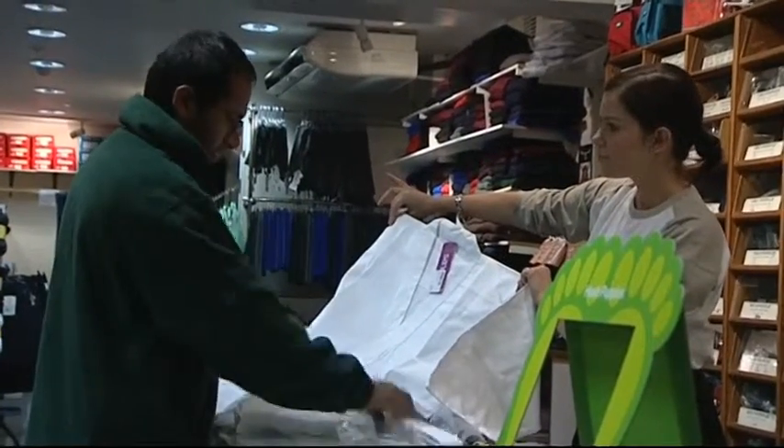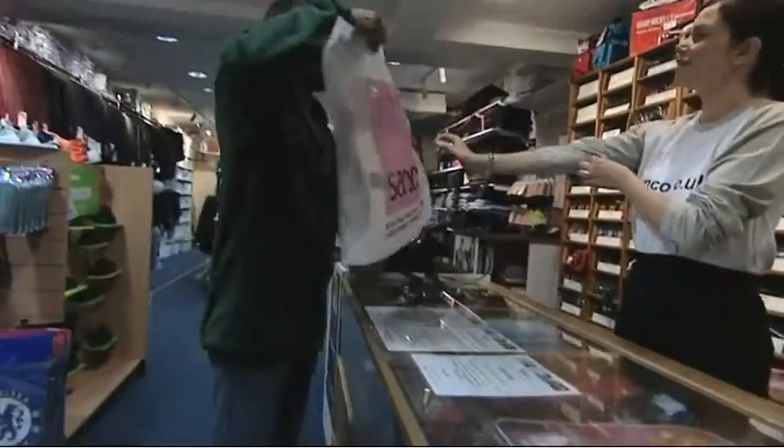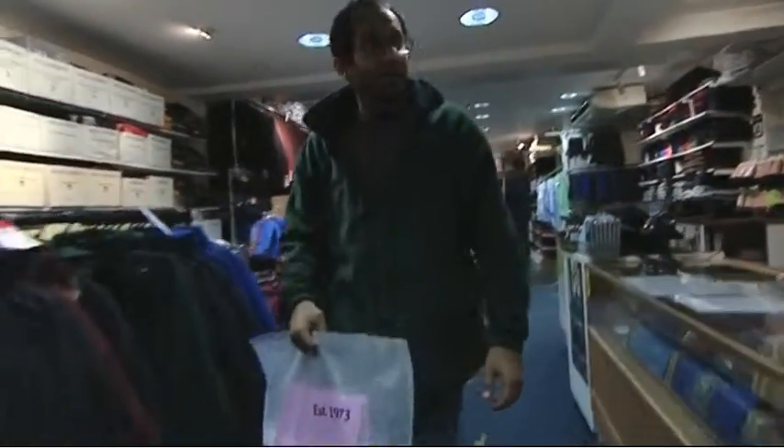If you're setting up a new business, there are also various other allowances which you can claim for in your first year of trading. This is Sunita Shroff reporting from Hounslow.